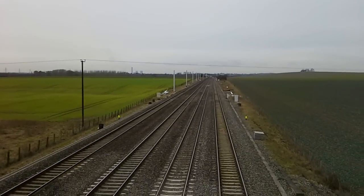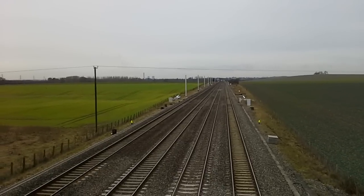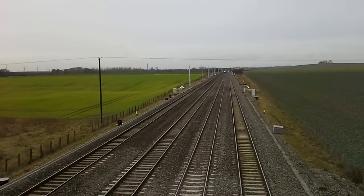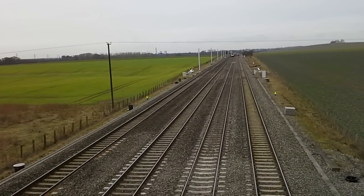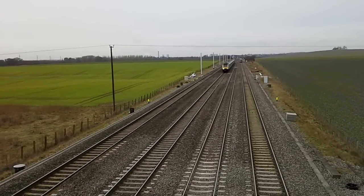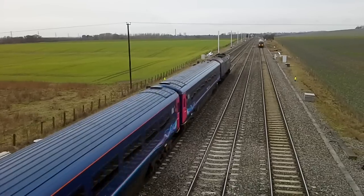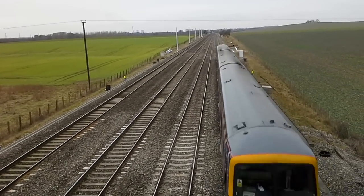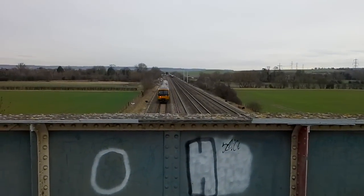We now have a race between a 165 and an HST. There's a singular Network Rail person standing down there, hence the two-tone. And another two-tone.